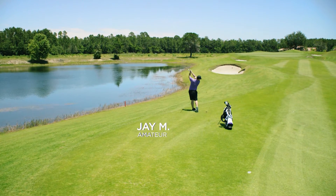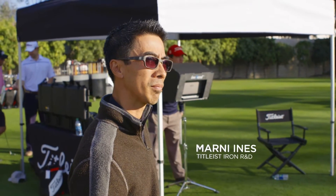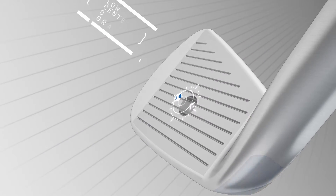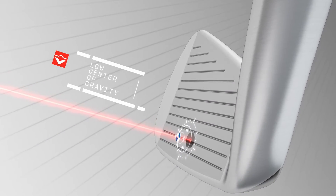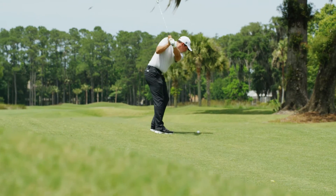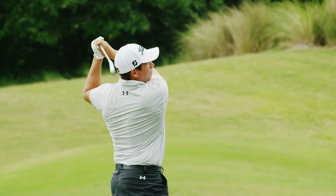Superior to all irons in its design, the 716 AP2 uses extreme high-density tungsten weighting to position the CG low and perfectly aligned at impact for more speed and more distance. Any opportunity to pick up distance, I'm gonna take it.